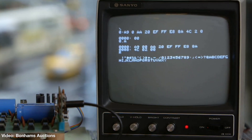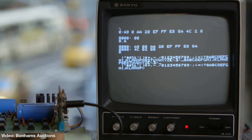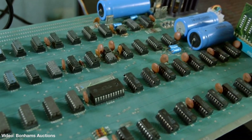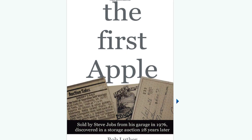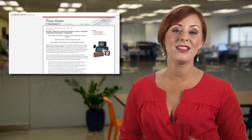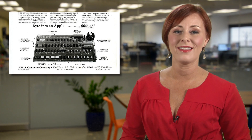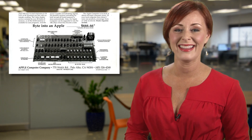Plus, it still works, which really helps the value, and there's even a canceled check to Apple for provenance. In fact, this computer's journey to auction is so interesting, there's actually a book about it. Christie's auction house has pegged the value at $400,000 to $600,000, but we're going to bet it does way better than that when it goes to auction on December 11th. And that's DT Daily for today. We'll see you again tomorrow.